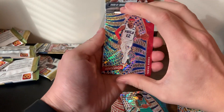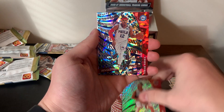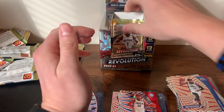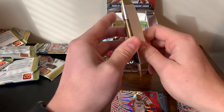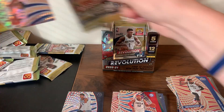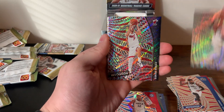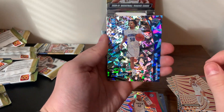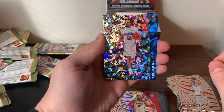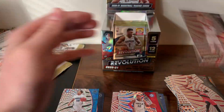These aren't the most valuable but it's a fun rip. Tobias Harris, Malachi Flynn, another Tobias Harris parallel, Paul George, and a DeMar DeRozan. Also let me know in the comments if you've ripped Revolution before — what was your favorite hit, your biggest pull? Coming down to the last packs: George, Cole Anthony — another young star with potential — in the Chinese New Year parallel, Dame, and Lori Markanen.